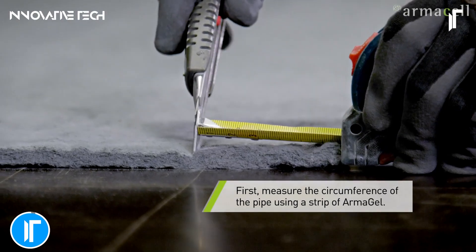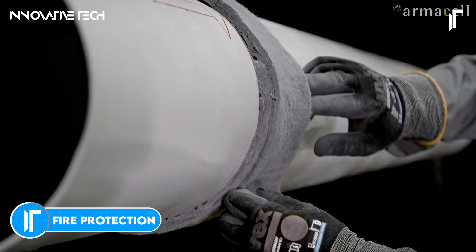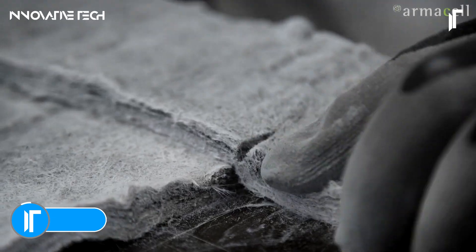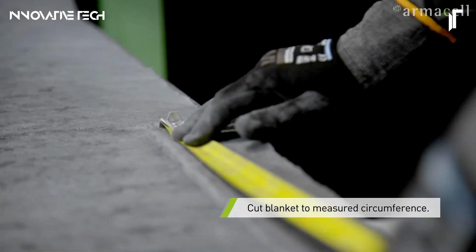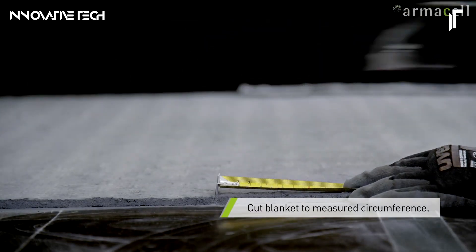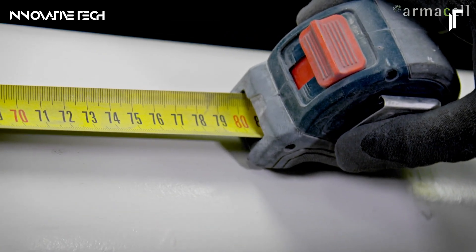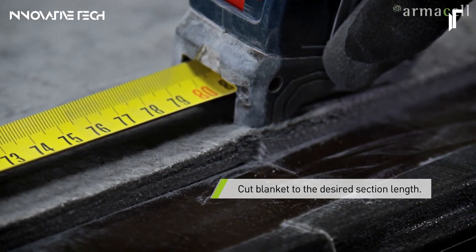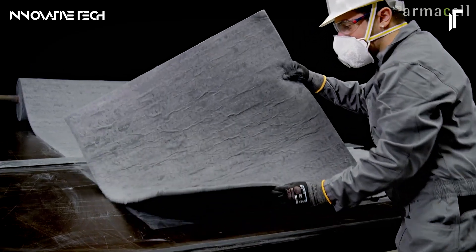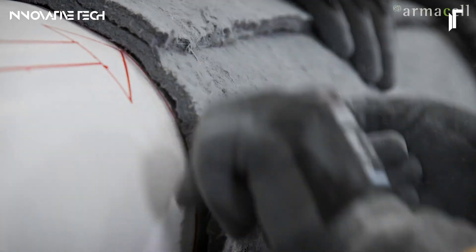Passive fire protection insulation is a revolutionary safeguard in modern construction, meticulously engineered to fortify the very bones of a building when disaster strikes. This cutting-edge material isn't just a shield — it's an intelligent, heat-absorbing force that resists the brutal onslaught of flames. Its exceptional thermal resilience ensures that the structural core remains unscathed, buying precious minutes during critical fire outbreaks. By forming an impervious barrier, it halts fire in its tracks, preventing the rapid spread that can compromise integrity.